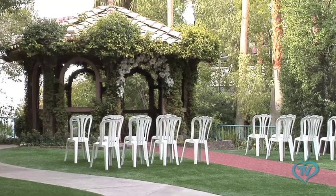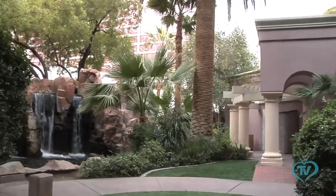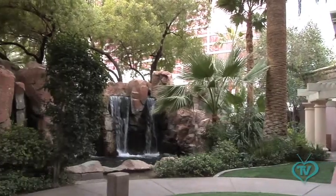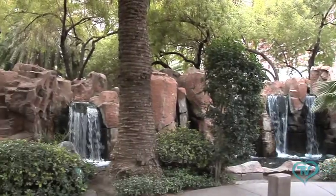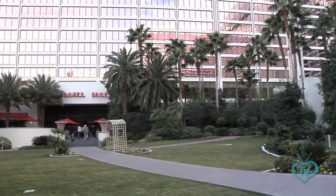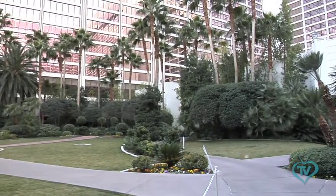We have five wedding venues and four of them are outdoors. One is down by our lagoon pool — it has a marvelous waterfall that comes cascading down. We have a gazebo behind us that's ivy-covered; we've had that gazebo for 15 years. I have a small waterfall area — by small, I mean the waterfall is huge, but the wedding area is for elopement couples, so about 10 guests. And then we have the West Lawn area, which is suitable for 100 guests or more.